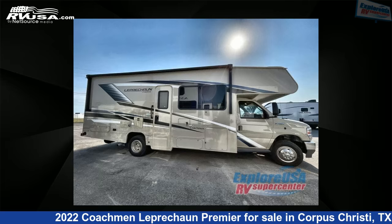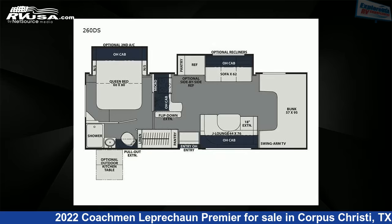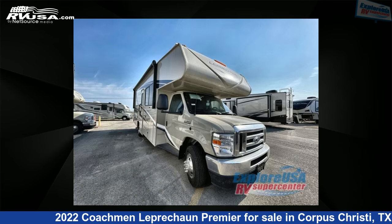This 2022 Coachmen Leprechaun Premier 260DS Chevy 4500 is a Class C RV. It is located in Corpus Christi, Texas 78409, and is offered for sale by Explore USA Corpus Christi.